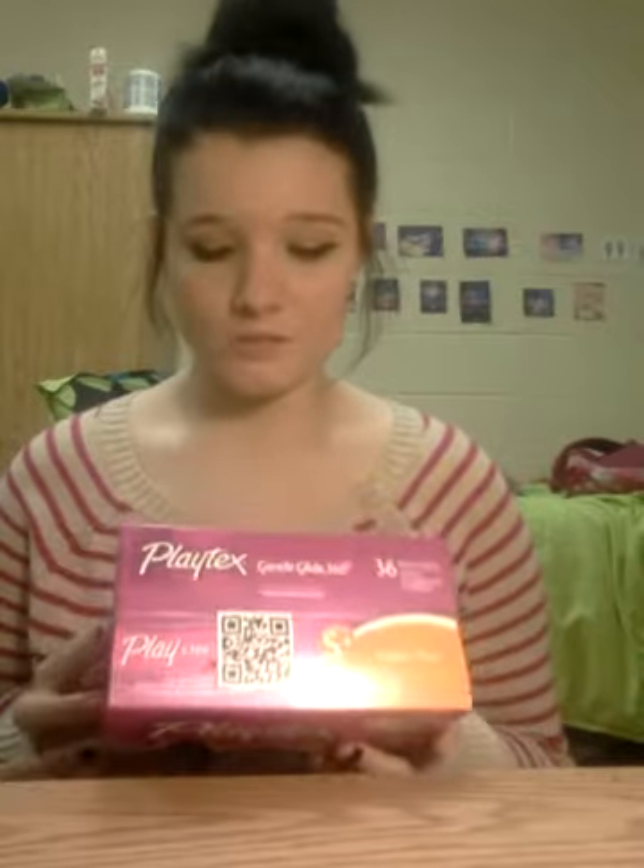I also picked up a box of tampons because I needed them. I've been trying this particular brand — it's the Playtex Gentle Glide 360. I only paid like $8 for it. This was also on sale — the total price was like $8.99 and they dropped $0.99, so you end up only paying $8 for it.